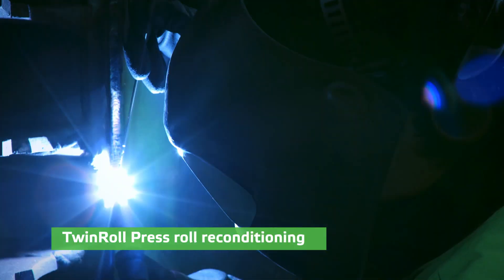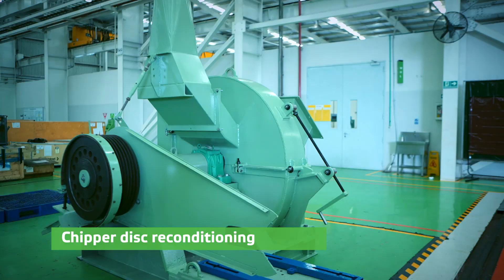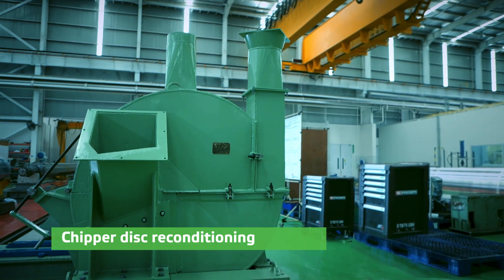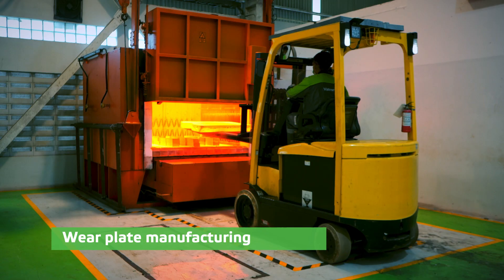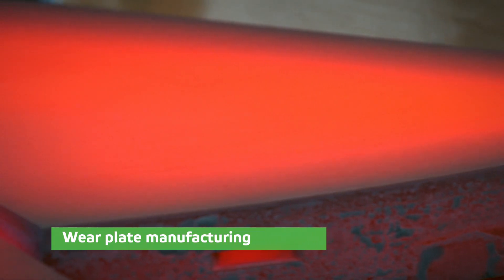Fiber workshop services such as twin roll press roll reconditioning, chipper disc reconditioning, and new wear plate manufacturing for chipper disc aim to increase the production efficiency and performance of your pulp mill.